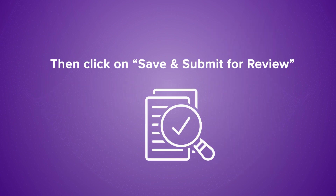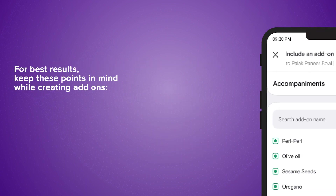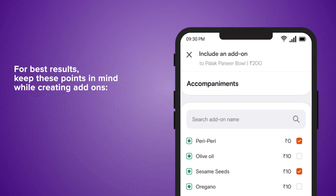Then, click on Save and Submit for Review. For best results, keep these points in mind while creating add-ons.